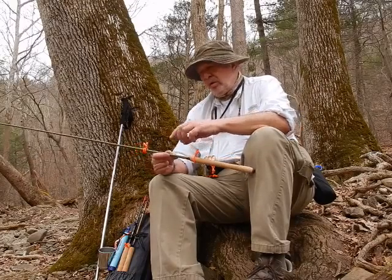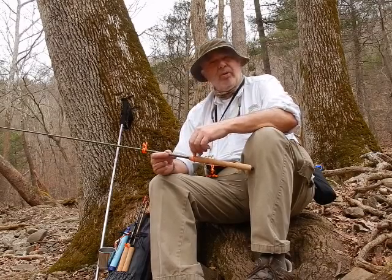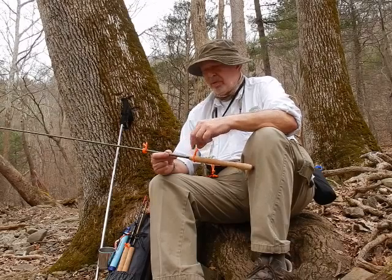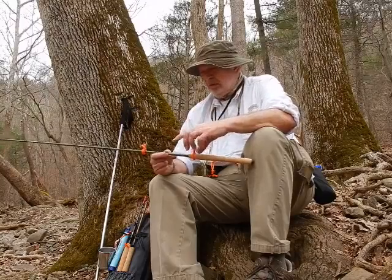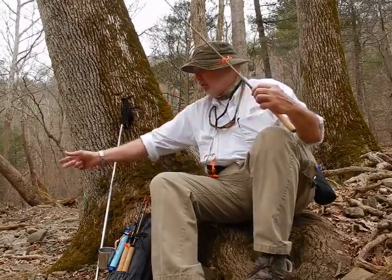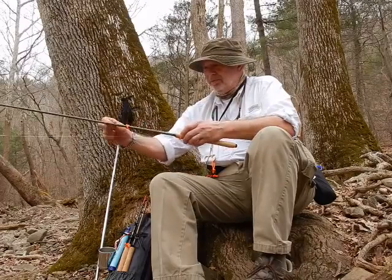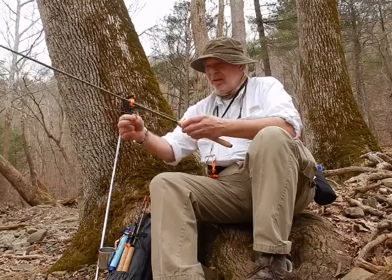You'll notice these things here — I noticed one of our fellow Tenkara fishermen talk about them online, and I think he even sells them. But I had some of these, picked them up at REI. They're a hard line twist, and stealing an idea — really the best way to store line I've found yet, because they just strap on and let you move around whether the rod is collapsed or expanded.